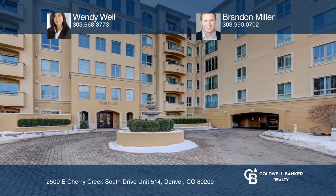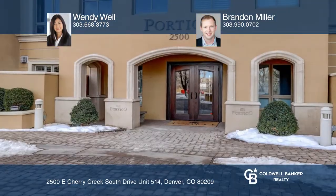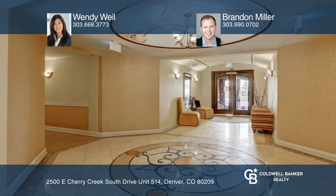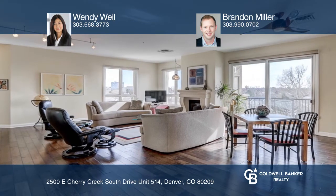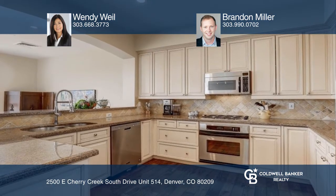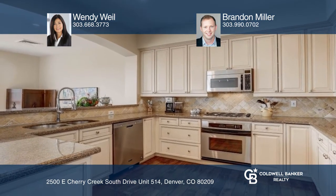Come see this well-kept condo in the heart of Cherry Creek. This beautiful two-bedroom, two-bath condo in the Portico Building offers top-of-the-line amenities that include secure access 24-7, two pools, a hot tub, spa, fitness center, sauna, club room, and a rentable guest suite for visitors.